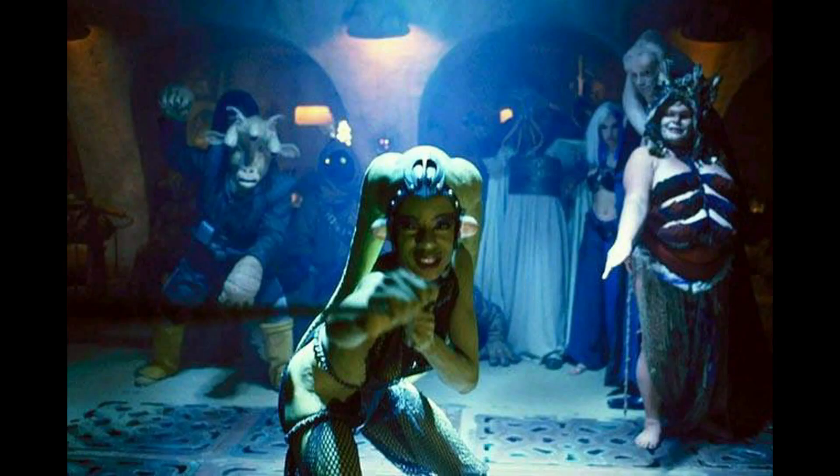And my final alien had a major action scene in Return of the Jedi, and it's bewildering as to why they never made her as a figure. And that is Oola - Jabba's dancing girl that gets sent to the Rancor.